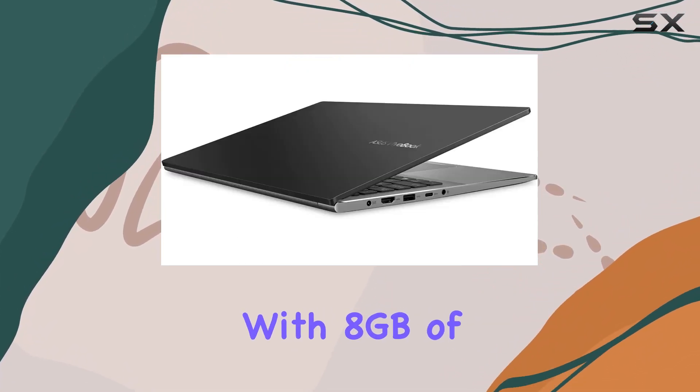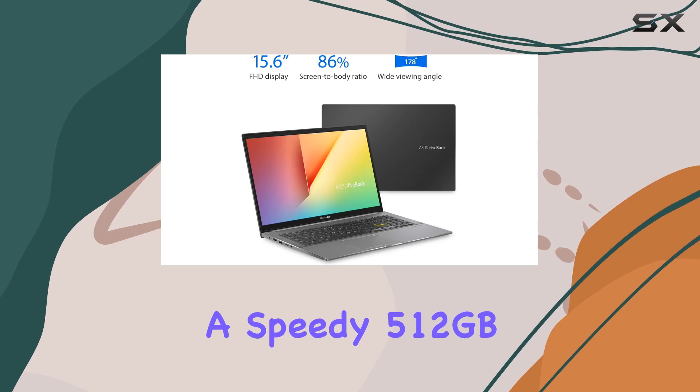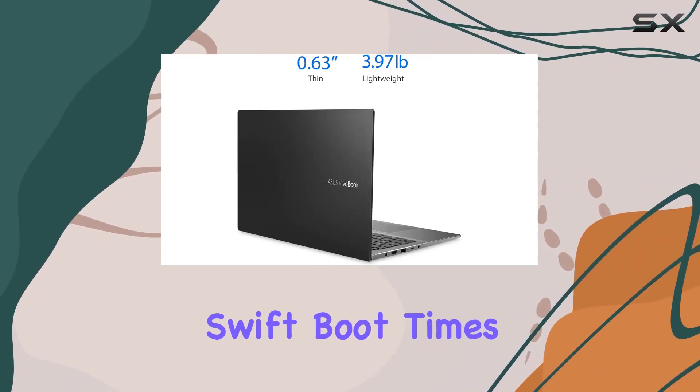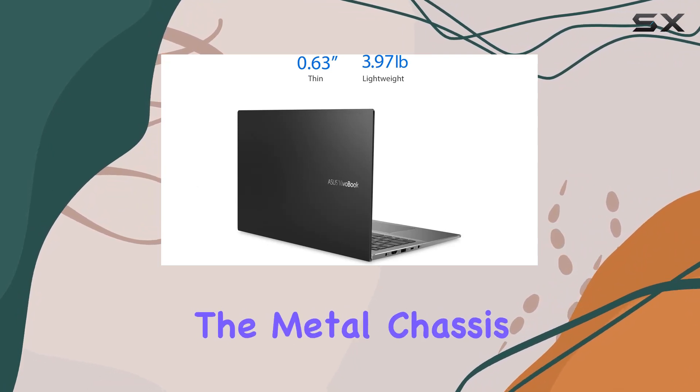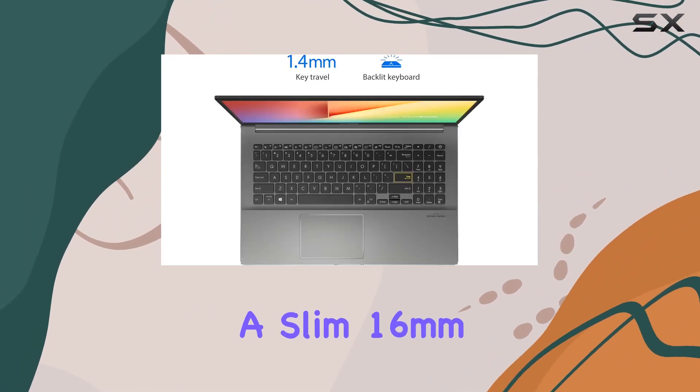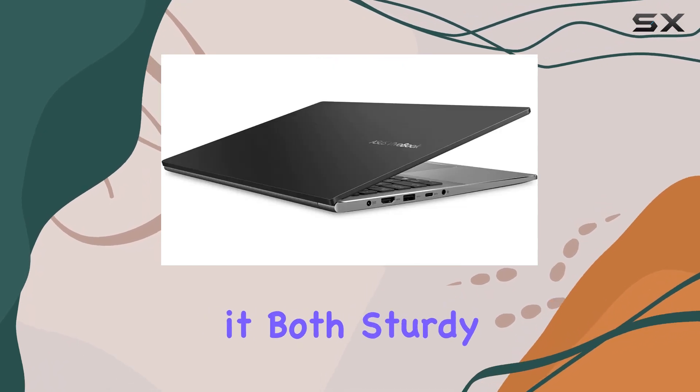Multitasking is a breeze with 8GB of DDR4 RAM and a speedy 512GB PCIe SSD, ensuring swift boot times and seamless performance. The metal chassis not only adds durability but also maintains a slim 16mm Z-height, making it both sturdy and portable.